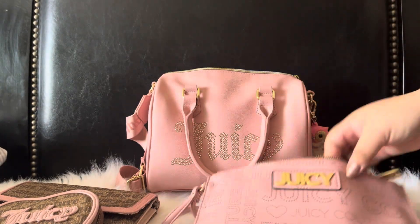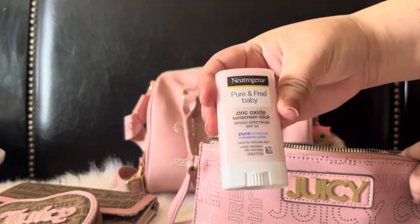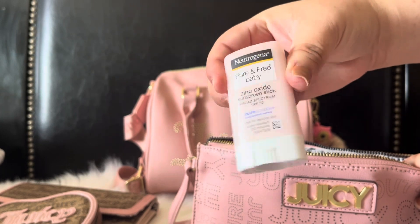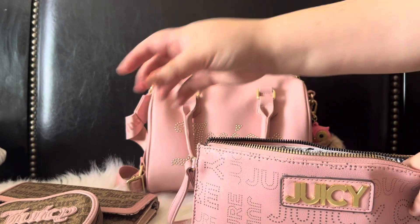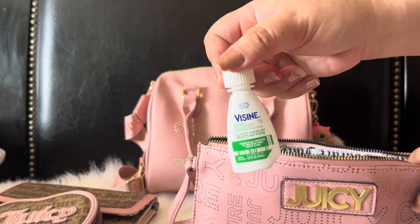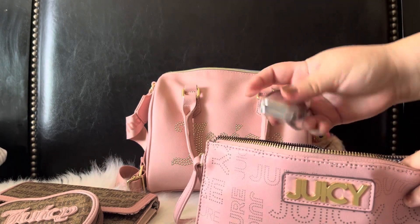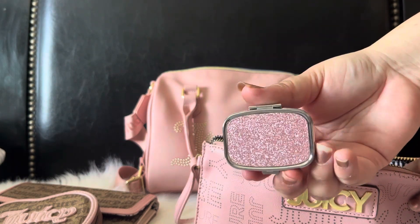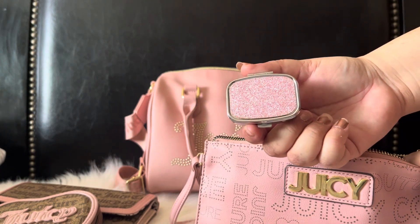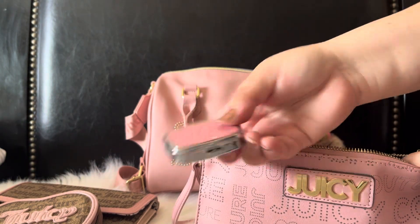I also have this little sunblock stick — I just like to carry a little sunblock with me. Sometimes I have my Visine eye drops. I switched out my pill case to something a little bit smaller and I have this one which I got from Shein — that's my little case for my pills.